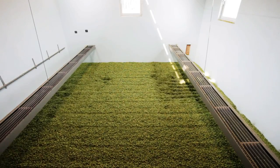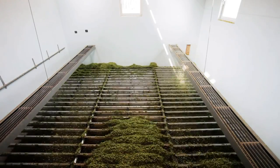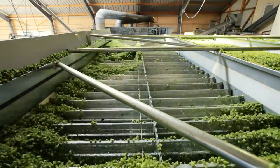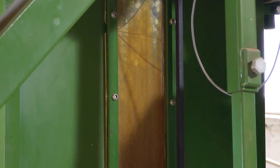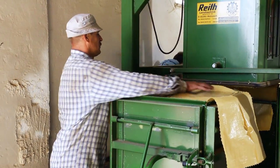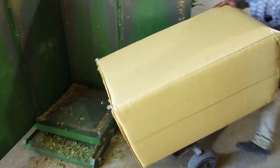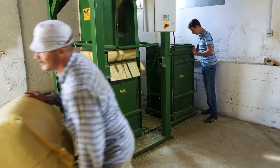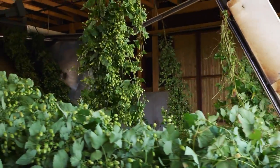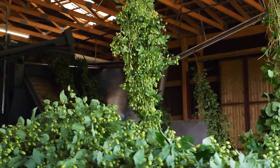In Hallertau, the hops are dried indirectly. The cones are dried using nothing but warm air at a temperature of less than 65 degrees Celsius. After conditioning, the hops are pressed into rectangular bales. Harvesting, drying, packaging — about four weeks of intensive work, a very short operating period for the capital-intensive systems that sit unused for the rest of the year.